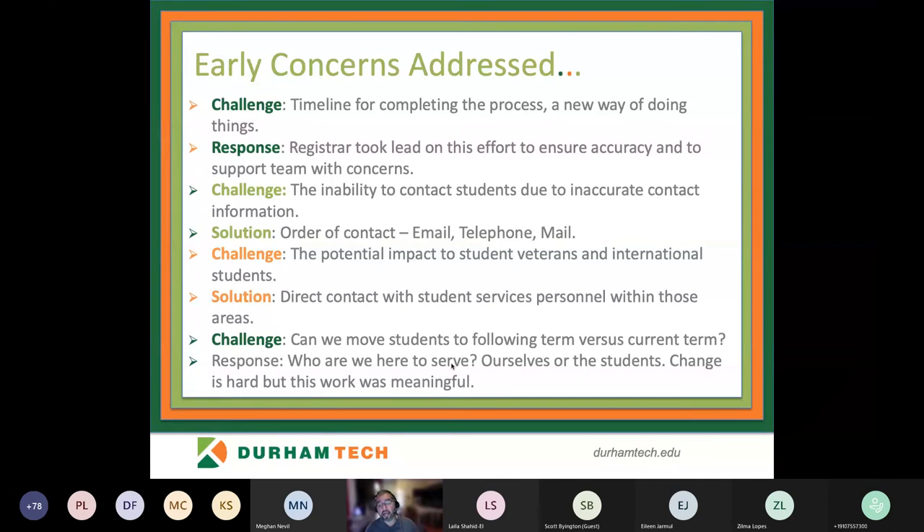The next challenge was how to consider the impact on student veterans and international students — there are certain requirements for veterans and international students to maintain their visas or remain eligible for GI Bill benefits. We decided to directly contact colleagues in those specific areas to keep them informed throughout the process. The final challenge was resistance pushing to move the process to summer because we have fewer graduates then, but the response was: who are we really here to serve? Recognizing that change is hard, but this work was very meaningful, so we continued graduating identified completers in the spring term.